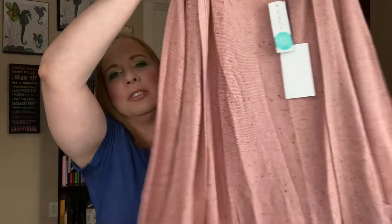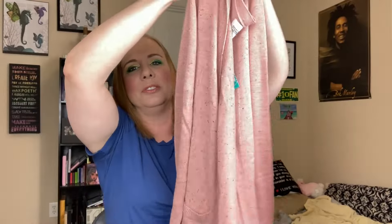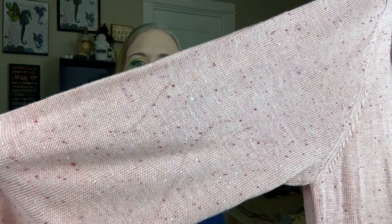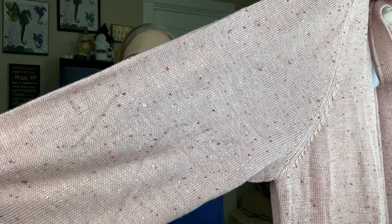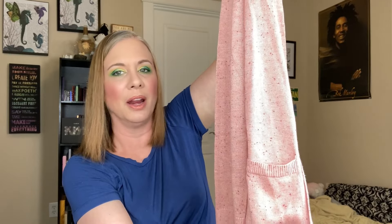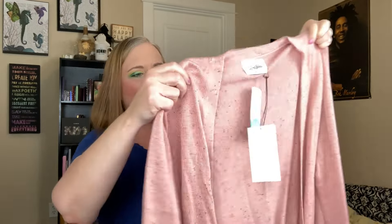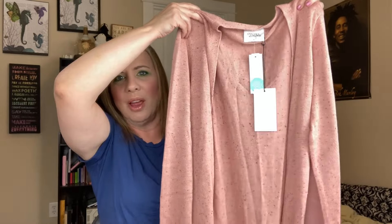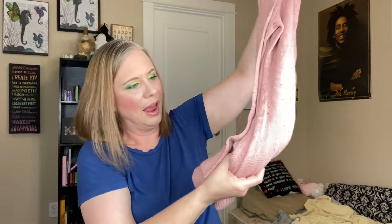I'm going to start off by showing you the cardigan sweater I got. This is pink and it's got really pretty little flecks of burgundy, a lighter pink, and maybe a cream color in it. It doesn't have any buttons, but it does have pockets on the front. It's longer and a really nice lightweight cardigan — perfect for spring, cooler summer mornings, or summer evenings. I could wear this with leggings, jeans, or a skirt. It feels really nice too.